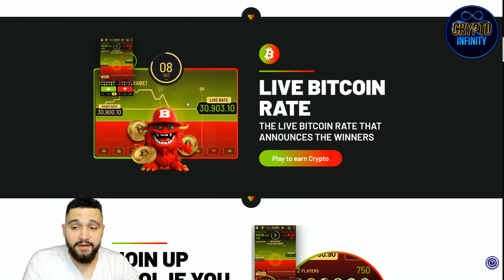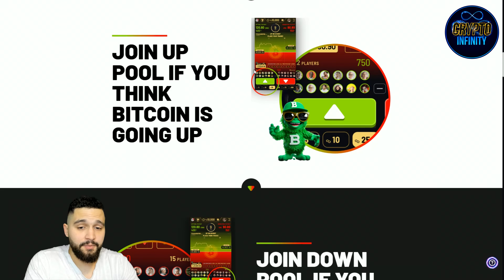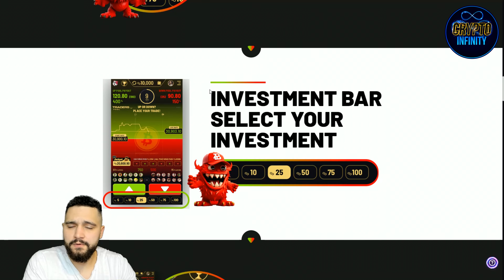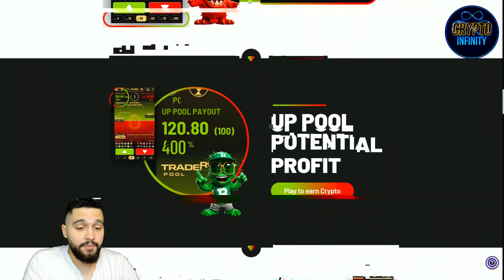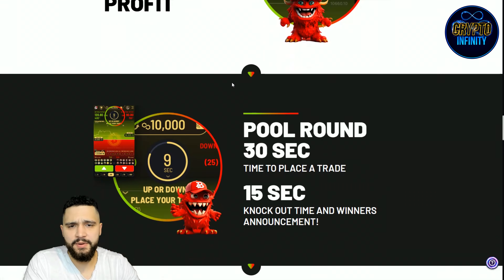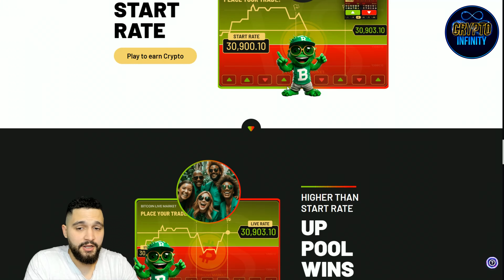Live Bitcoin rates announce the winner. Join the up pool if you think Bitcoin is going up — that's the green part of the game. Join the down pool if you think the price is going down — that's the red arrow. You can use technical analysis for the price and your own opinion, but these are short 45-second cycles. In the invest bar, select your investment amount. You can see the up pool potential profits and down pool potential profits as percentages, which depend on how many people invest in each side.